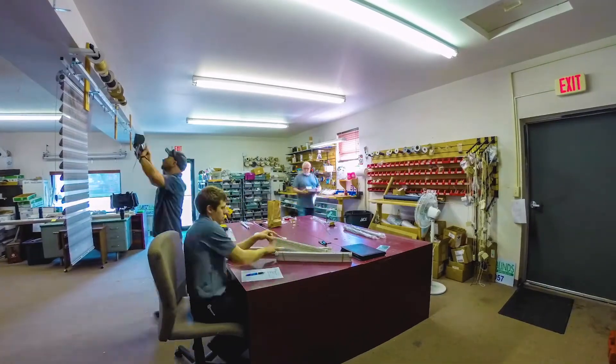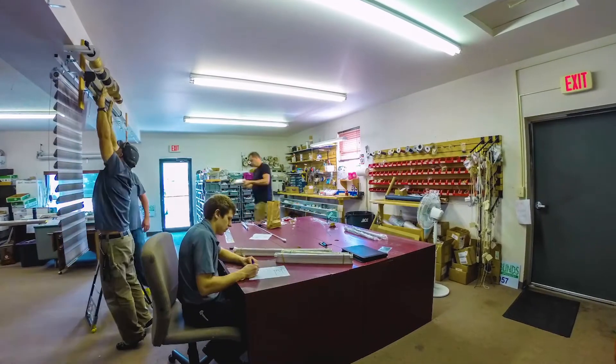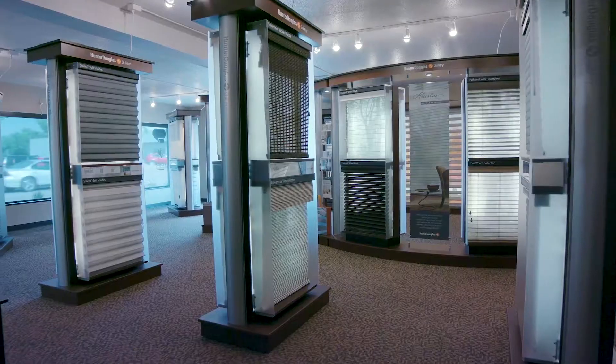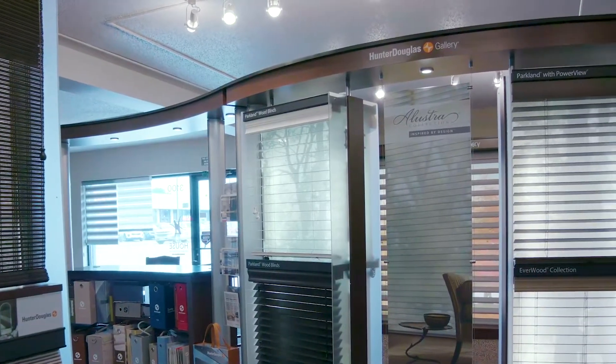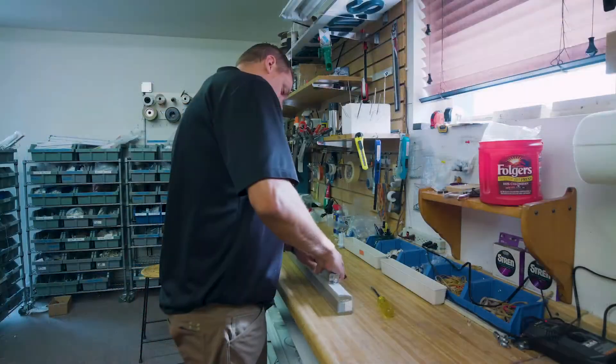Betts Blinds was started by Denny Betts about 23 years ago. He worked and sold blinds in the area and built up the company, and then about retirement time he sold to one of his longtime employees. Jim Nielsen owns the business and it's family run — he works and runs a lot of the day-to-day operations, and his daughter and son also work here.